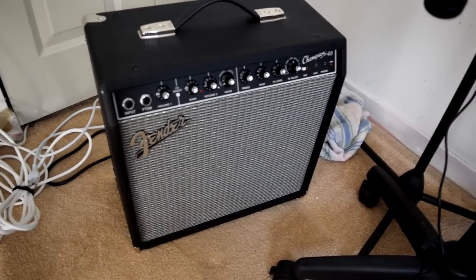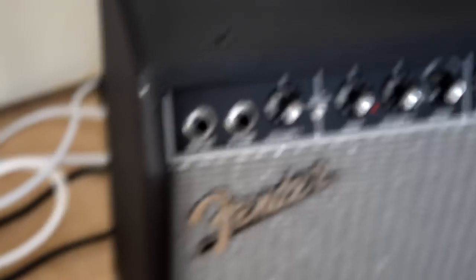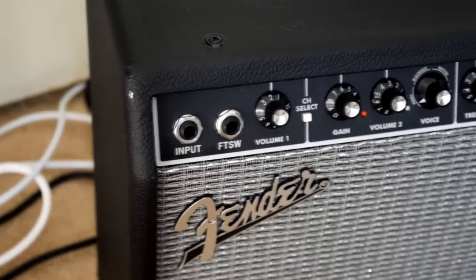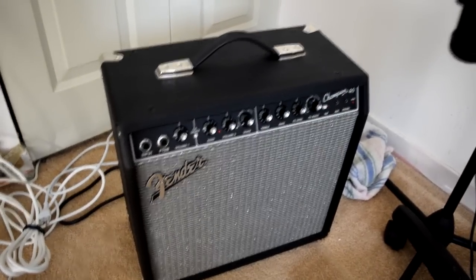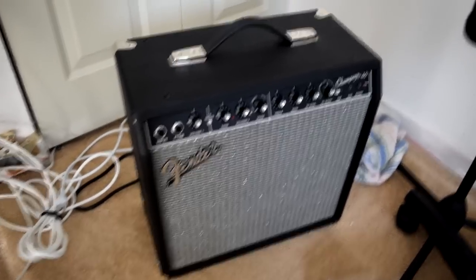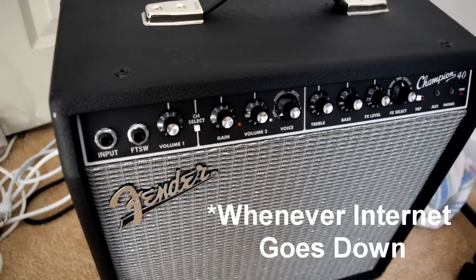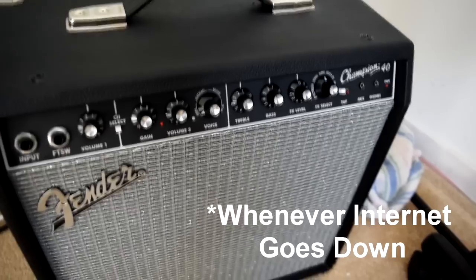The Fender Champion 40 amp has only one input for a guitar, so you can basically only plug in one thing at a time. You can't plug synths into it to play over the amp unless it's a mono synth. It has basic controls and different effects to make guitar sound more aggressive. I use this offline to practice whenever the power goes out — it's fun to practice guitar on.